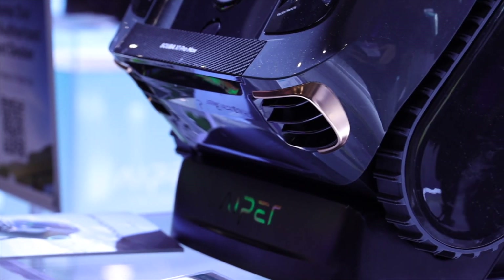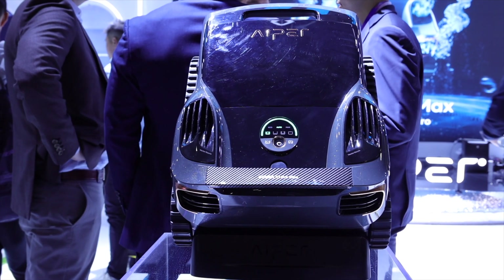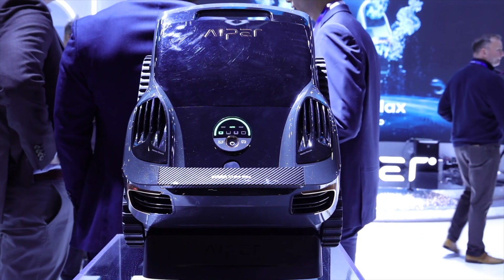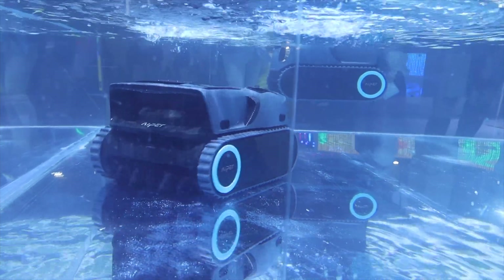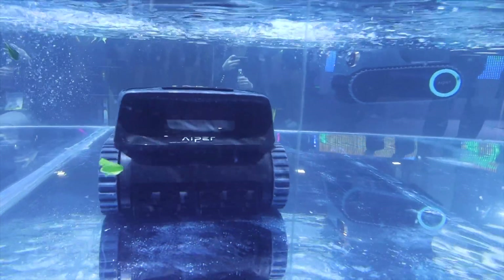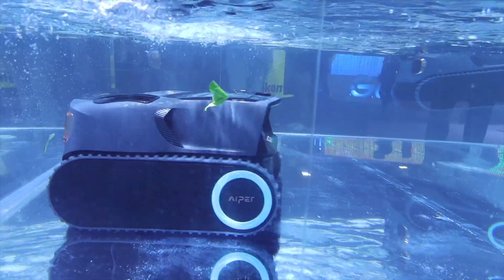The Scuba X1 Pro Max is packed with smart features, including Omnisense 2.0, which includes 40 sensors and a quad-core processor that can scan your pool, identify pool walls and floors, as well as more complex areas like water surface slopes and elevated platforms, helping the machine formulate a precise map. This features the world's first adaptive map planning. FlexPath 2.0 can select optimal cleaning paths for complex layouts, delivering 100% coverage for all pools.